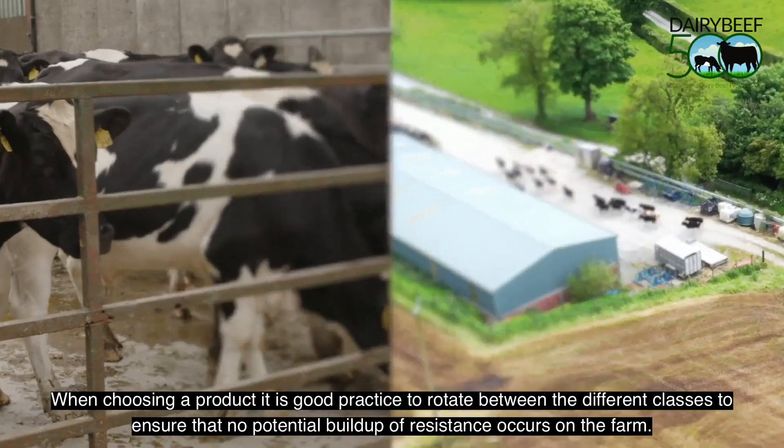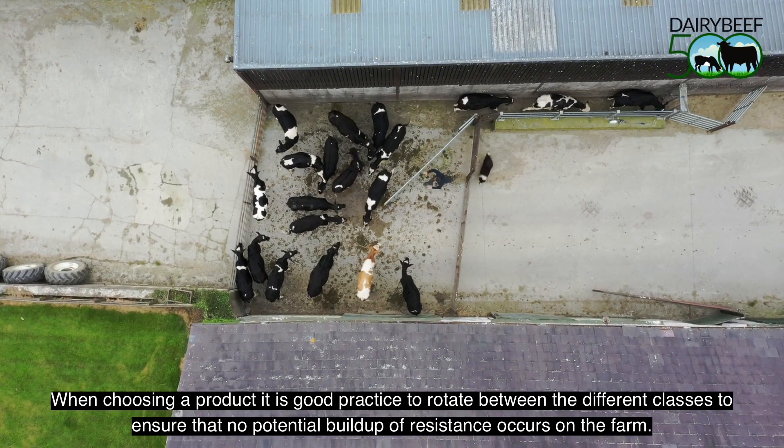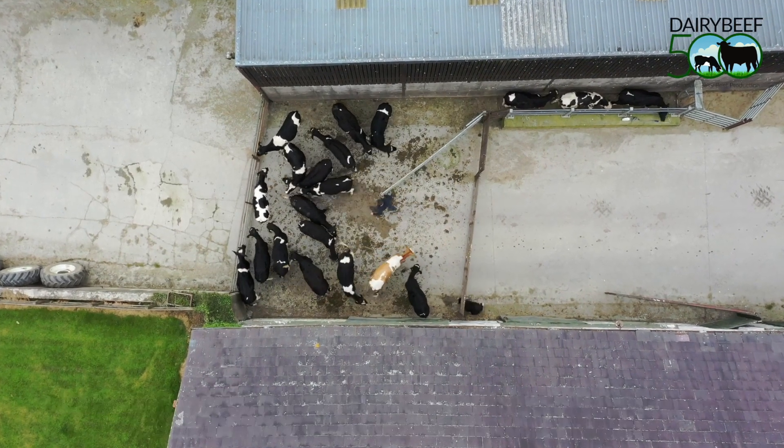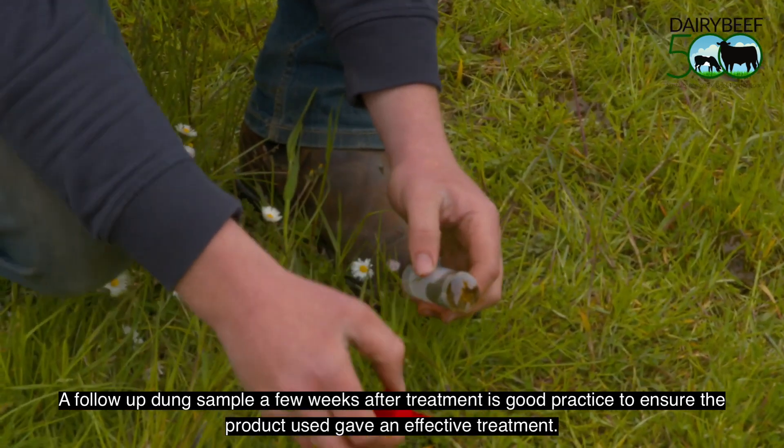When choosing a product, it's good practice to rotate between the different classes to ensure that no potential buildup of resistance occurs on farm. A follow-up dung sample a few weeks after treatment is good practice to ensure the product used gave effective treatment.